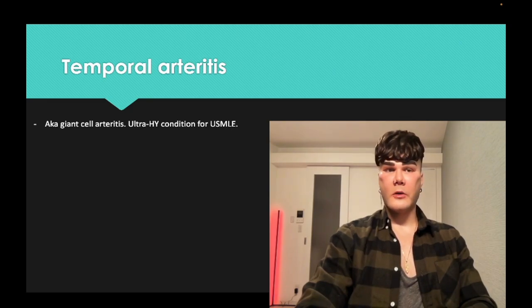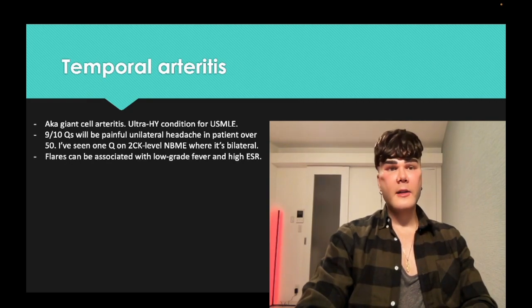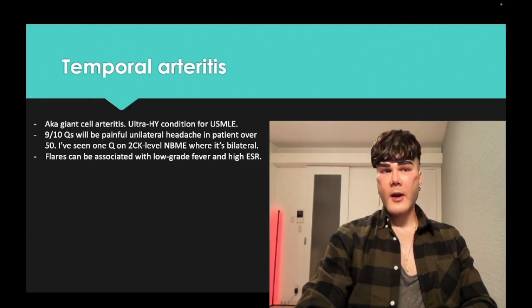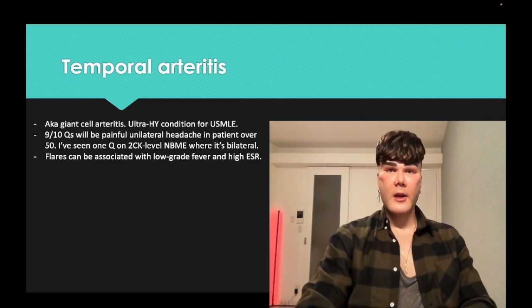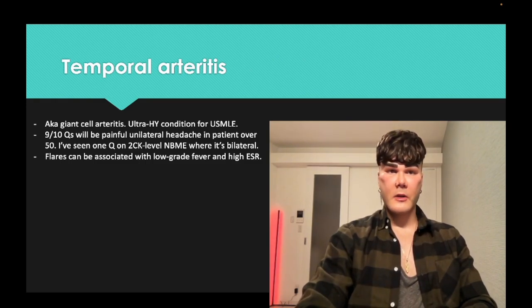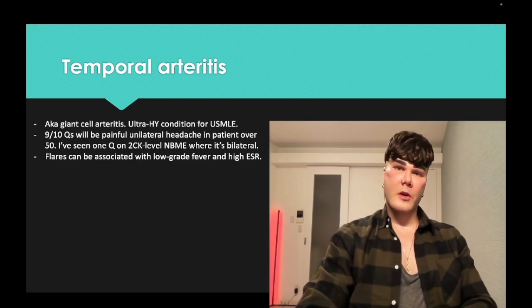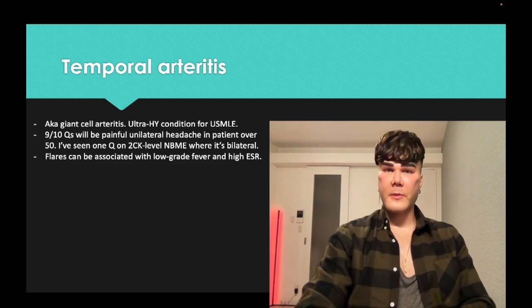Temporal arteritis — exceedingly high yield on USMLE — aka giant cell arteritis. Nine out of 10 questions it'll be unilateral and a patient over 50. There's one 2CK question where it's bilateral. It's an autoimmune idiopathic disease. In general, autoimmune flares — SLE, IBD, RA — you can occasionally get a low-grade fever and high ESR. That's called SIRS, Systemic Inflammatory Response, where without infection you can have elevation of temperature. You can see that notably in temporal arteritis questions where the patient might have a temperature of 100.5.